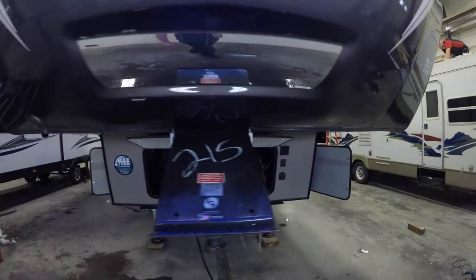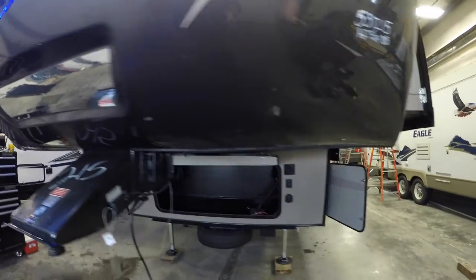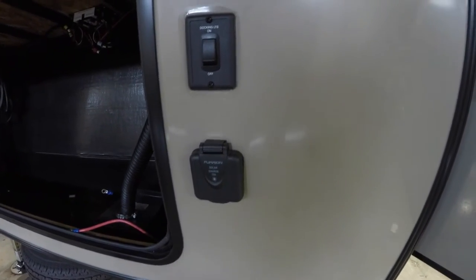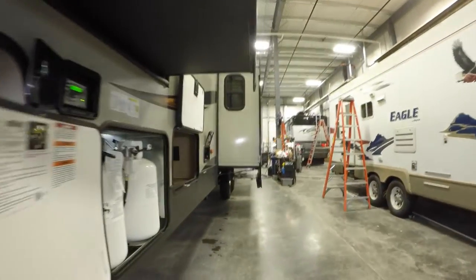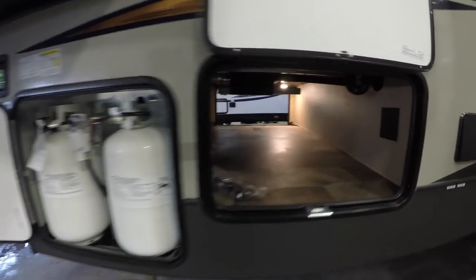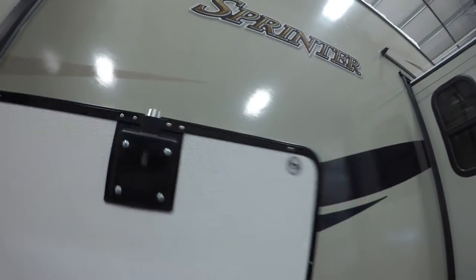It's got the extended hitch pin for your short box truck, and also the hitch vision. Got your spare tire underneath right here. If you want to get a solar panel, you can plug it in right there to charge your battery. Four-point automatic leveling jacks — just push a button and it levels itself. Two 30-pound propane tanks. Here's that outside storage with slam latch baggage doors with a magnet to hold them up.